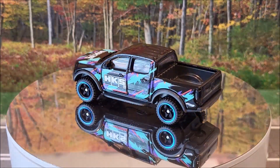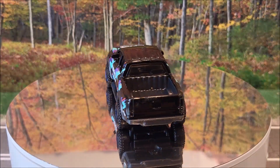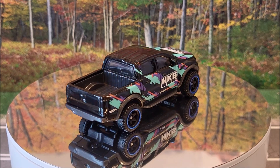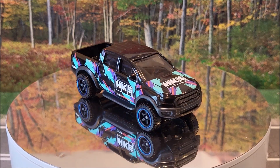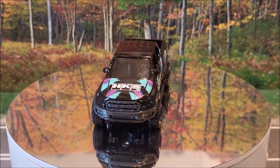Number 43 of 250 is going to be the '19 Ford Ranger Raptor. This is going to be Hot Wheels Hot Trucks 2 of 10. This is going to be two color variations for this year — there's going to be like a light blue as well. This was originally produced in 2019.